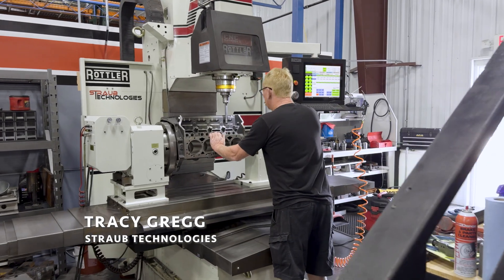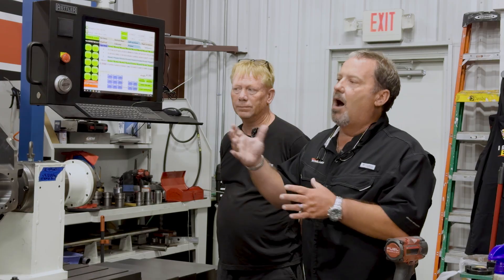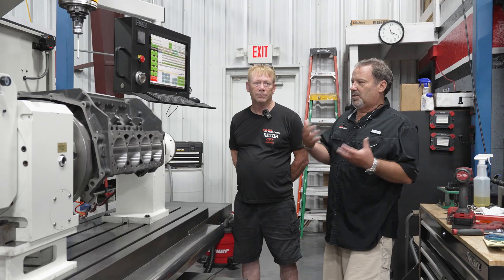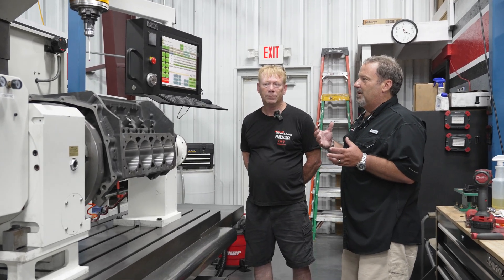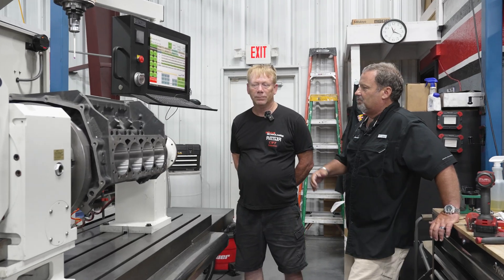We're here at the F69 with Tracy Gregg. Tracy has a very extensive history in this industry — he worked for Roy and Alan Johnson when they were running Pro Stock. Unlike a lot of machinists on the automotive side, Tracy has done CNC work on all the blocks when working at Johnson Racing, so he's got an extensive background in standardized CNC equipment — but not on the Rottler equipment.